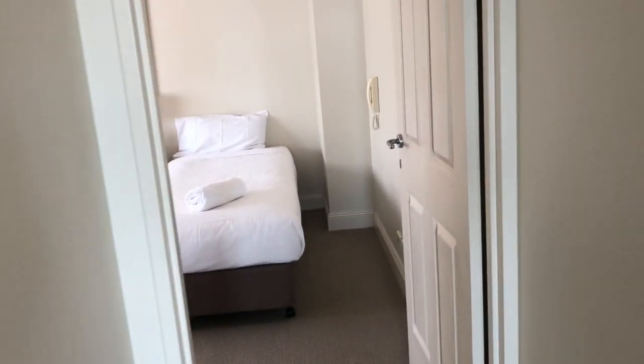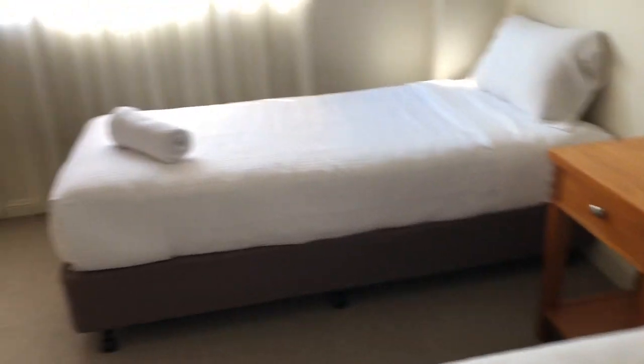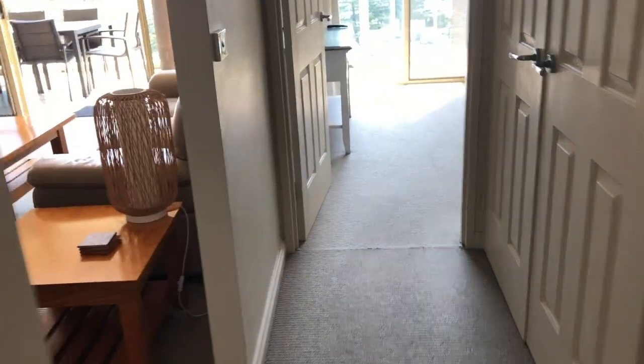Coming on out — every room has got things in the way and there's air conditioning in the main area. Here is bedroom number three. Again, a space under the beds, but the hallway is that little bit narrower, but probably manageable for some.